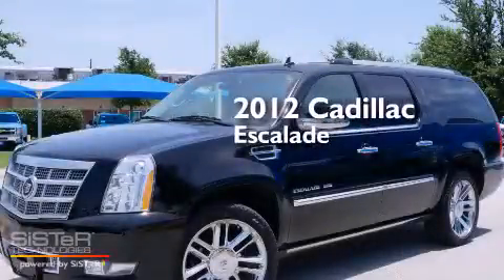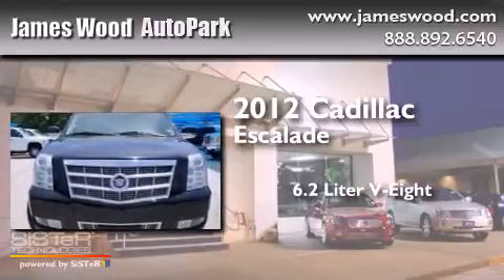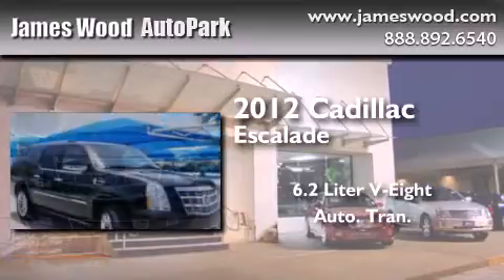This is a 2012 Cadillac Escalade. It has a 6.2-liter, 8-cylinder engine, an automatic transmission, and all-wheel drive.